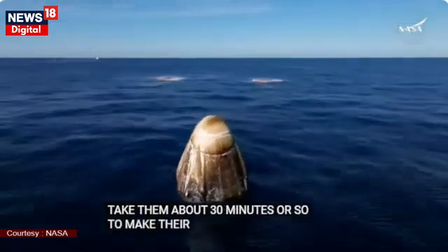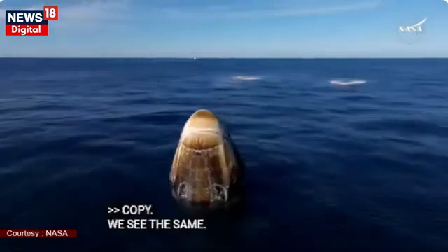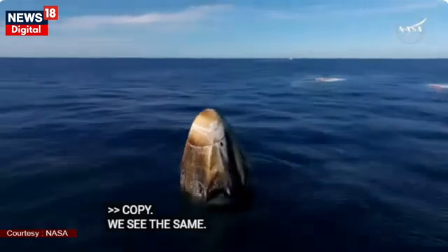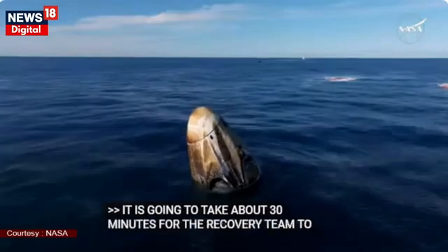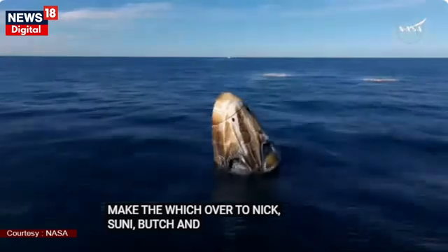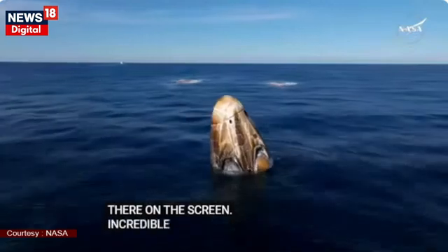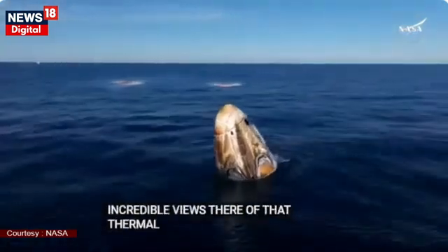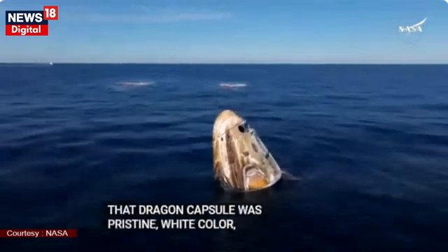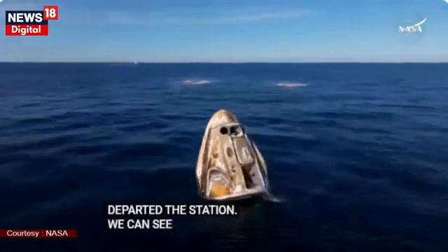Pretty sure we're in stable one. Copy — stable one, we see the same. It's going to take about 30 minutes for the recovery team to make their way over to Nick, Sonny, Butch, and Alexander, who are still seated and secured inside that Dragon spacecraft. Incredible views there of that Thermal Protection System, or TPS. That Dragon capsule was pristine white color before it departed the station, and we can see how the re-entry phase — the Thermal Protection System did its job.